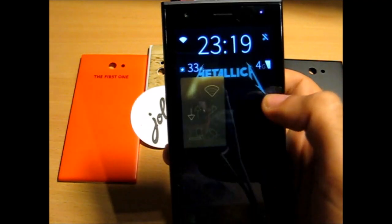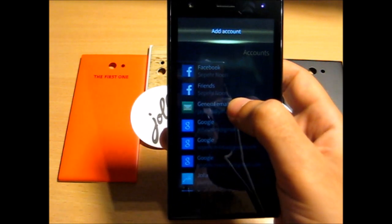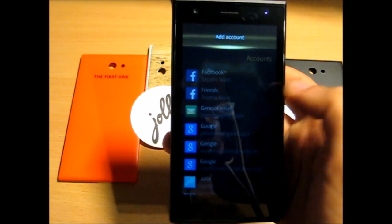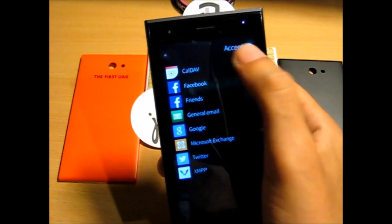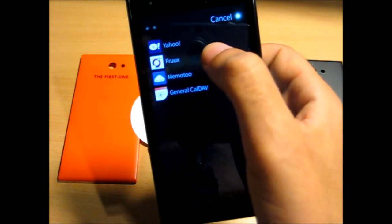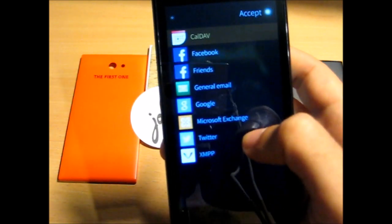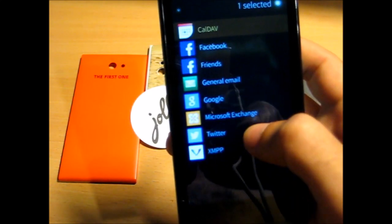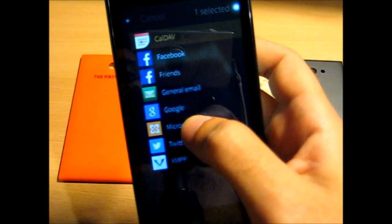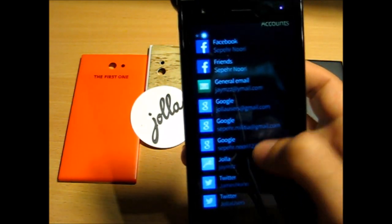The next thing is CalDAV, which is now integrated into the phone. It was, I think, the most highly anticipated feature that many people wanted. So if you just add an account, you can see CalDAV there. You also have Yahoo, Fruux, Memotoo, and general CalDAV. There's also a little change: general mail is now indicated in green, and the icon is now blue and white.